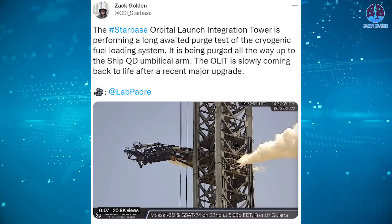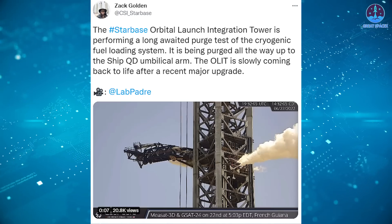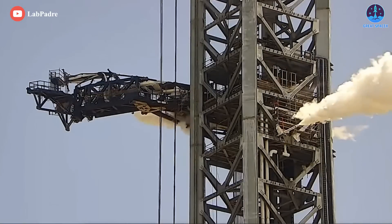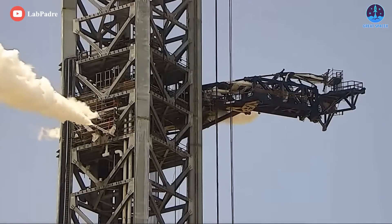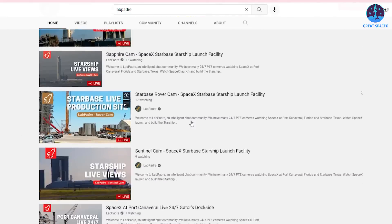Typically, as Zack Golden said, the Orbital Launch Integration Tower, or OLIT, just performed a purge test of the cryogenic fuel loading system. It's being purged all the way up to the ship QD umbilical arm. The OLIT is slowly coming back to life after a recent major upgrade. Thanks to LabPadre for capturing these wonderful moments.